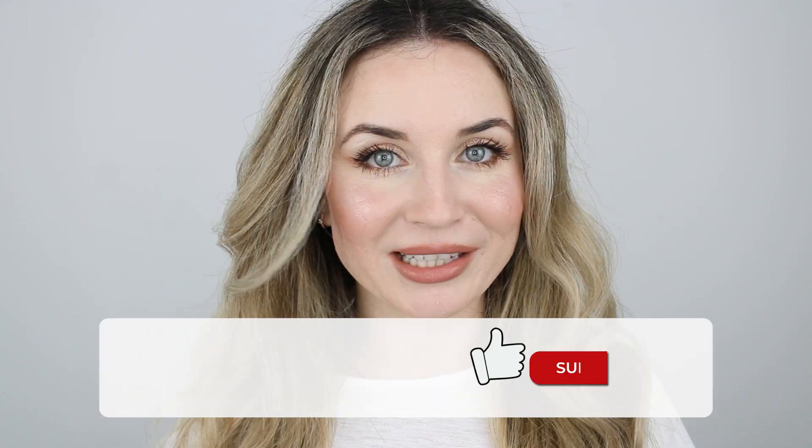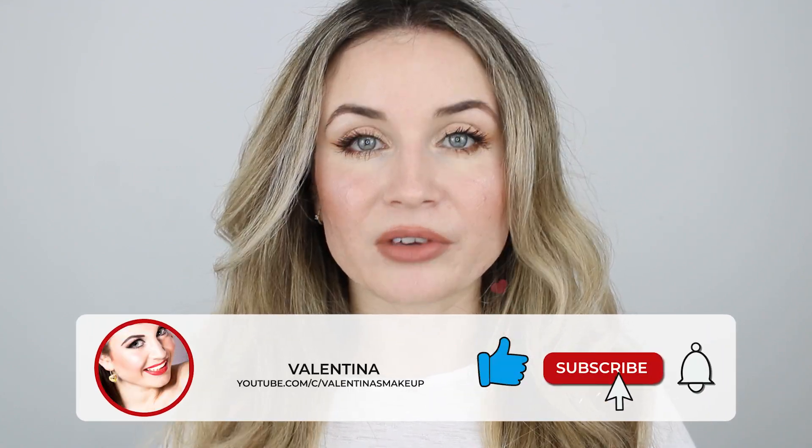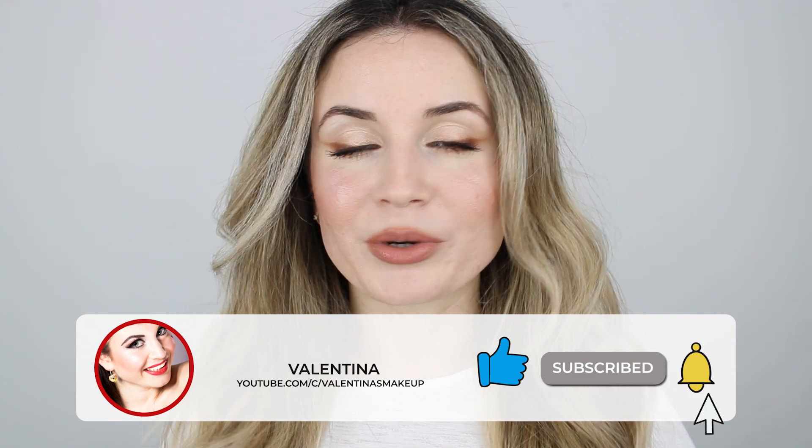That's everything for today. I would love to know in the comments down below if you like the finished makeup result and if you have these eyebrow pencils, which one you like. Please also let me know what you'd like me to do in my future videos. I hope this video was helpful and that you liked it. If you did, please give it a thumbs up and subscribe to my channel if you haven't already. Ring the bell to be notified when I upload — I post every week. I hope you have a wonderful day and I'll see you in my next video.